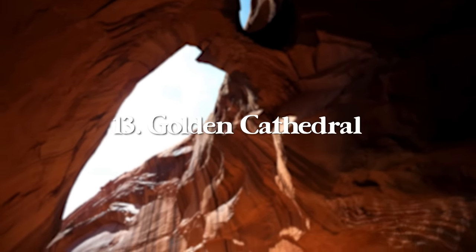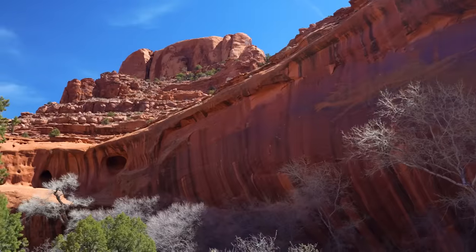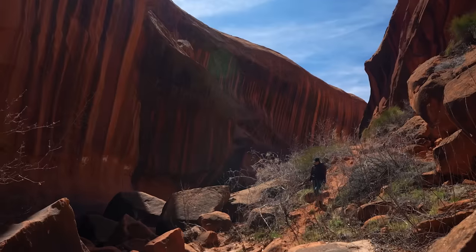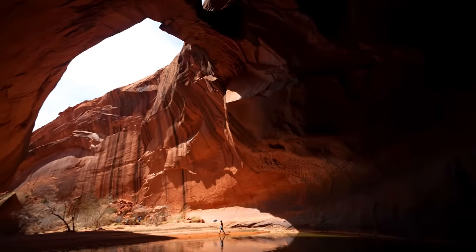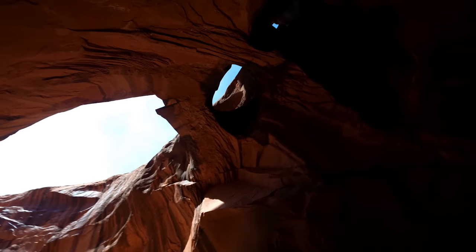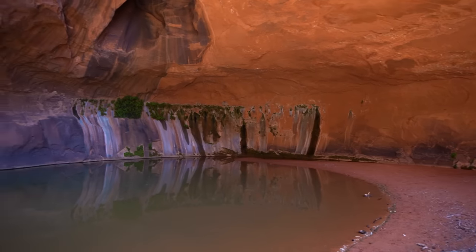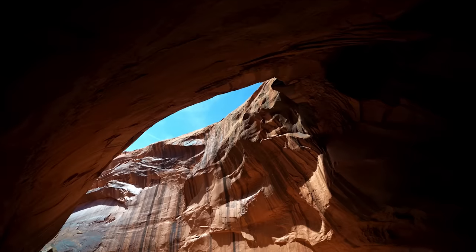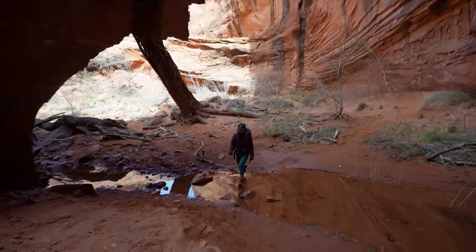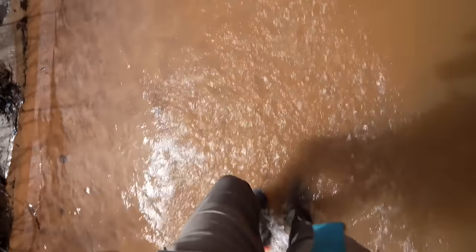At number 13, we have the Golden Cathedral, off Hole in the Rock Road in Escalante, Utah. A few inches of clearance would definitely help for the drive, though it's not as gnarly as Reflection Canyon. The hike is 9.1 miles round trip with 1,581 feet of elevation gain — note that you descend first and gain all the elevation on the way back, so save some energy. I recommend going midday for photography, and there are about 10 to 12 river crossings, some waist-deep, so pack accordingly and have offline maps downloaded.